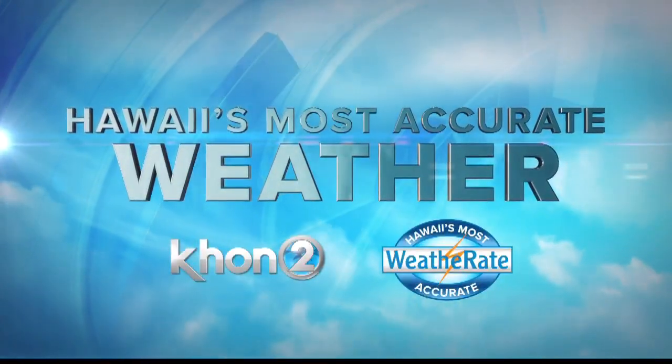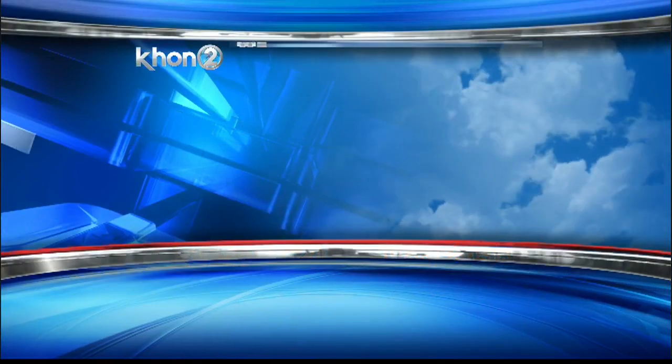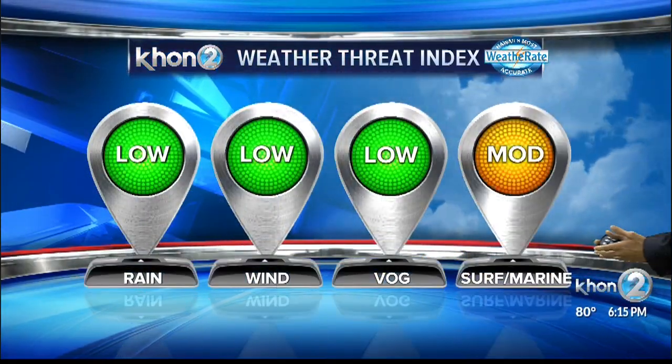And now, Hawaii's most accurate weather with Kamaka Peeling. As we close out this weekend and step into the week right around the corner, looking at our weather threat index, pretty cool and comfortable.